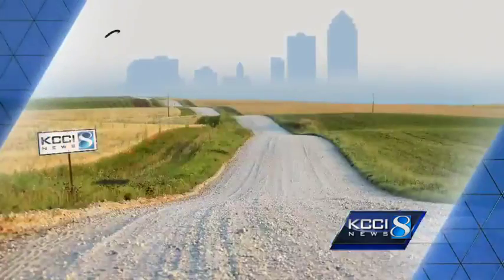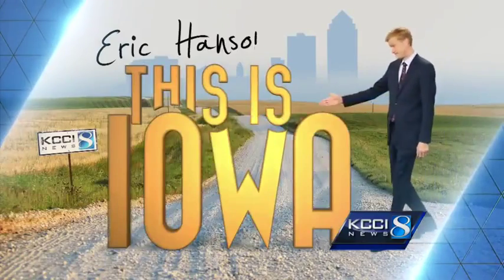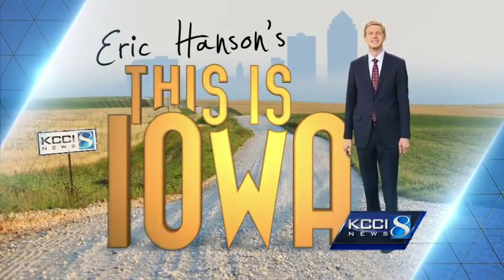Plenty of people say they are detail-oriented, but few are as meticulous as a certain guy in Gladbrook. His artwork is incredibly impressive even before you find out what he's working with. Eric Hansen's This Is Iowa report shows Pat Acton's newest monster-sized creation, made with a million mini parts.